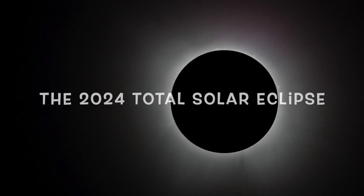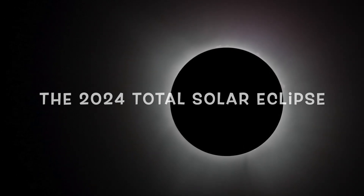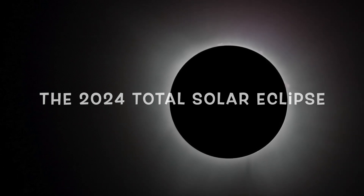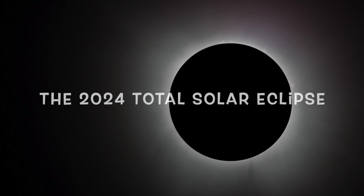Hello there, this is Cal Krishnan and I had the pleasure of watching and photographing the 2024 Total Solar Eclipse from the home of my niece in Toledo, Ohio. This is a slideshow of the pictures I took along with some narration as to what you're seeing.